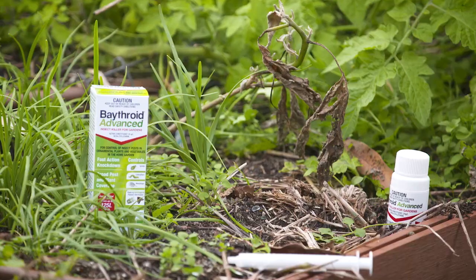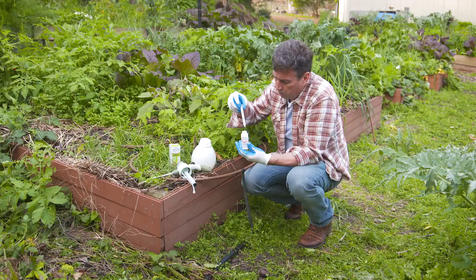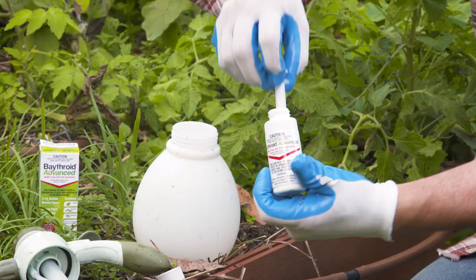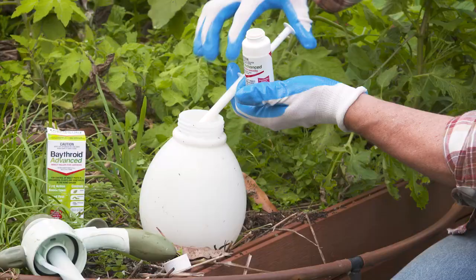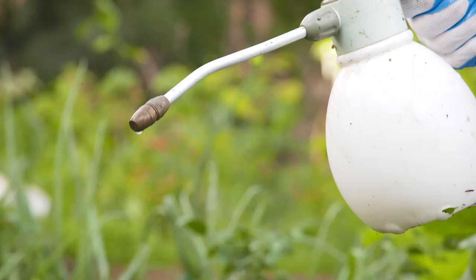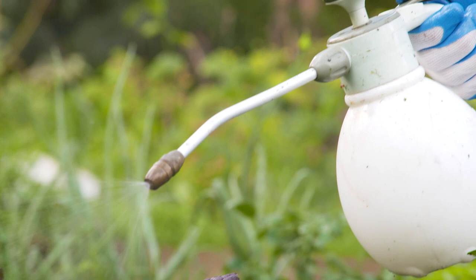The highly concentrated 50ml bottle makes up to 125 litres of spray. Easy to use, it comes with an applicator syringe allowing you to measure the exact dose needed directly into your sprayer, which will cover large gardens easily.